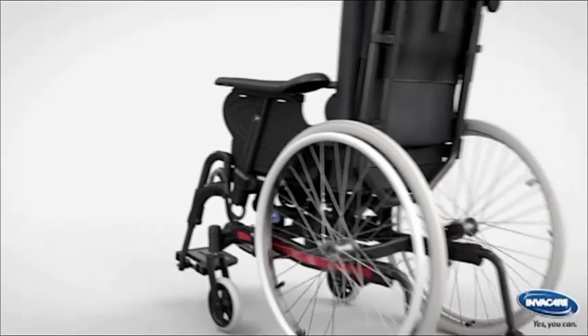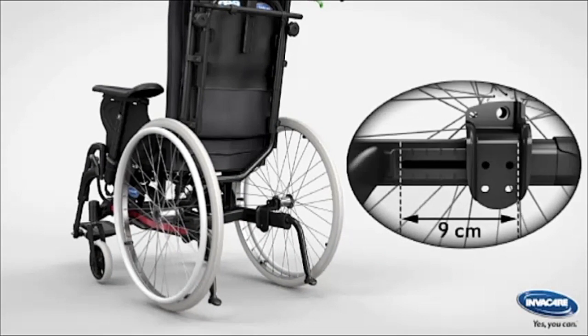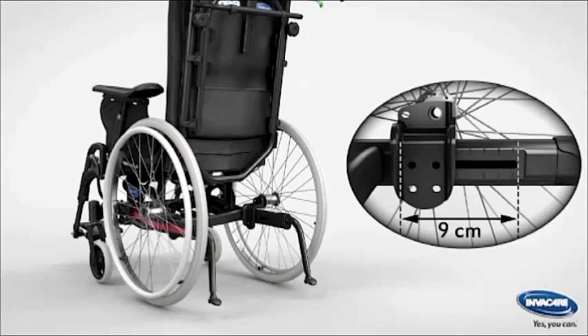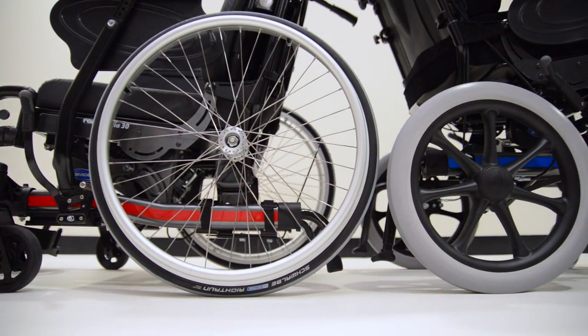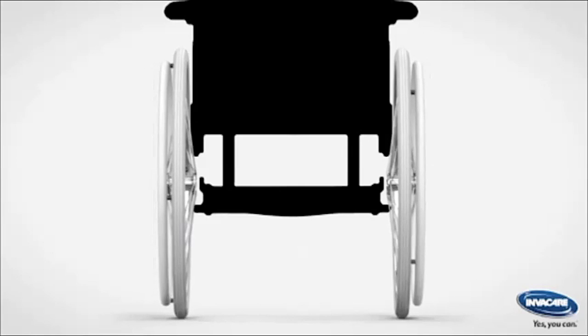The new chassis was designed to feature unique center of gravity adjustment on the rear wheels. This allows for better stability and weight distribution for easier and lighter manoeuvrability. The new chassis also features seat height adjustments and the slim compact wheelbase gives the overall chair a smaller footprint than standard passive wheelchairs.